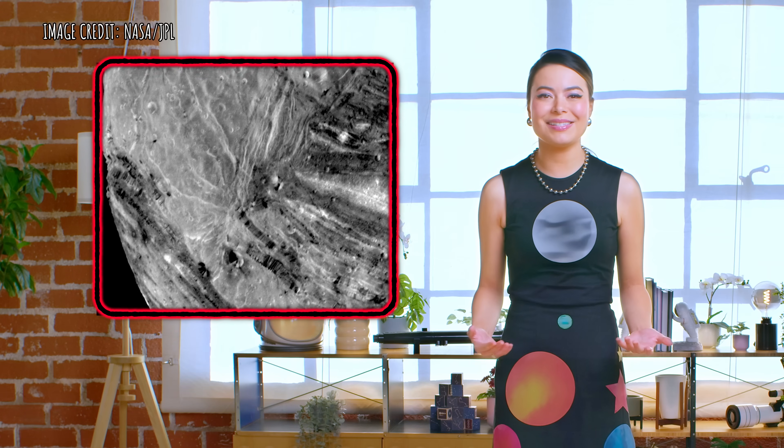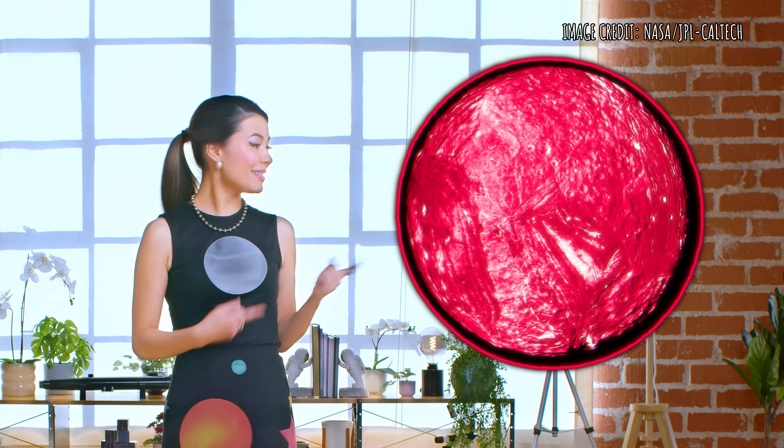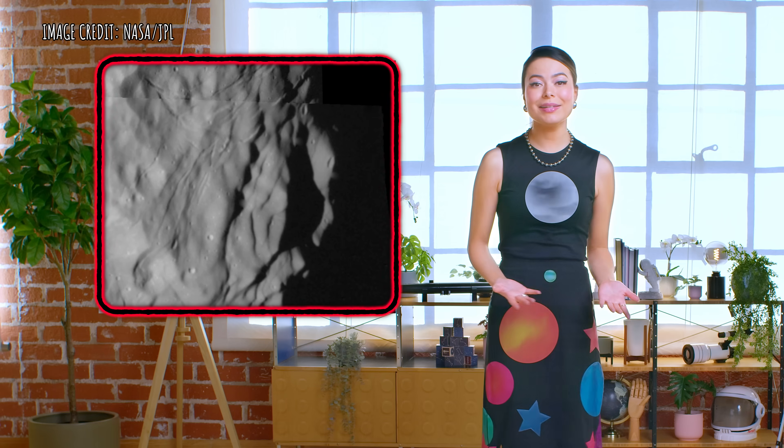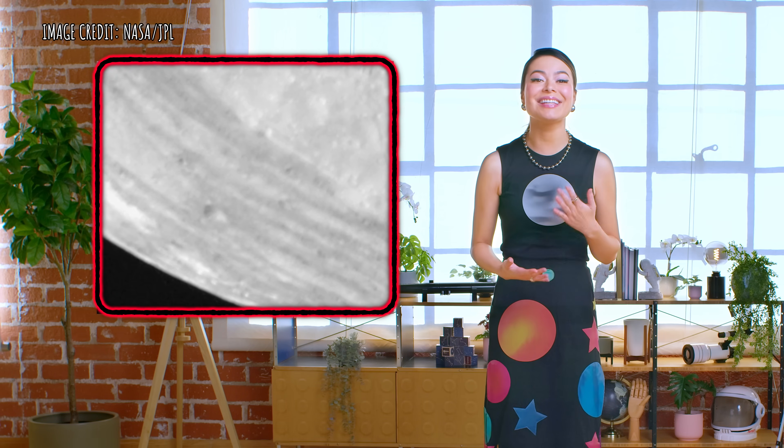Its surface looks like it was designed by me at a buffet — indecisive and all over the place. There are huge cliffs, giant craters, canyons, and what looks like patchwork designs. Just take a look at this moon. Miranda's surface is a jumble of fractures, faults, valleys, craters, ridges, gorges, cliffs, and terraces.